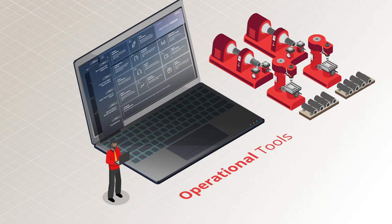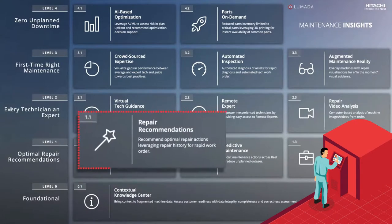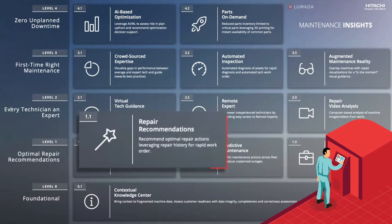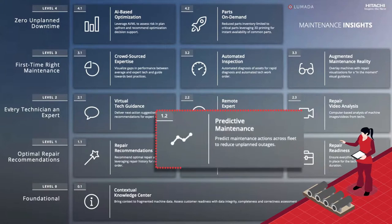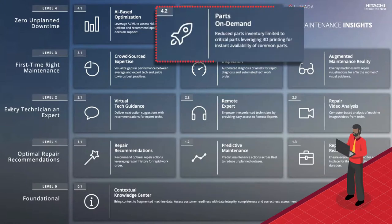They provide operational tools for multiple team members: for technicians to repair equipment faster and correctly, for maintenance managers to reduce repair costs and improve logistics over a myriad of assets, and for heads of operations to improve profitability and customer satisfaction.